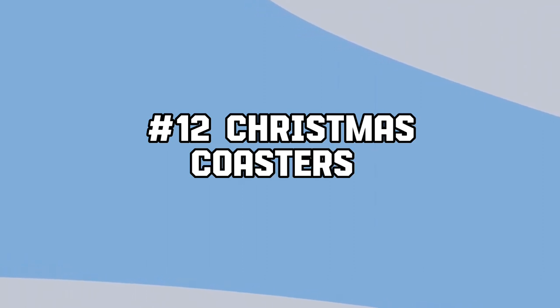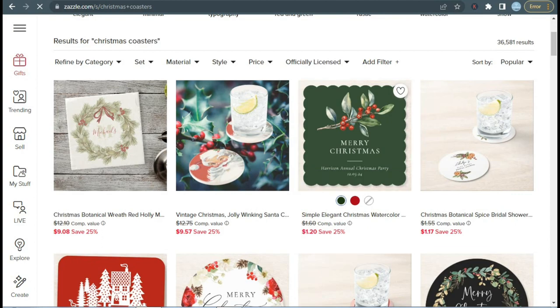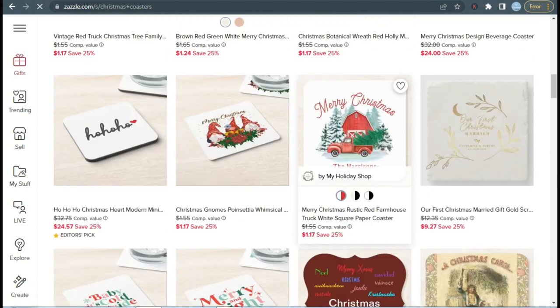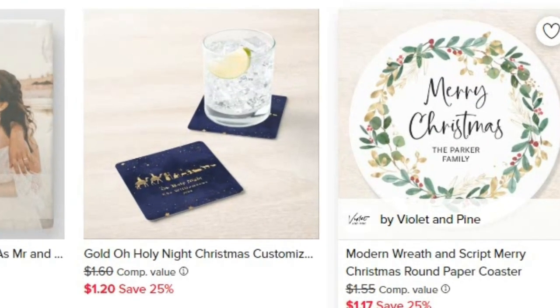Next we have Christmas coasters. Coasters can be very useful for families to gather, and they make the party more on-theme with Christmas. They're also very easy to make — small, and with minimal graphics you can make them look great. Make sure not to use too many graphics on one design, otherwise it will look busy.